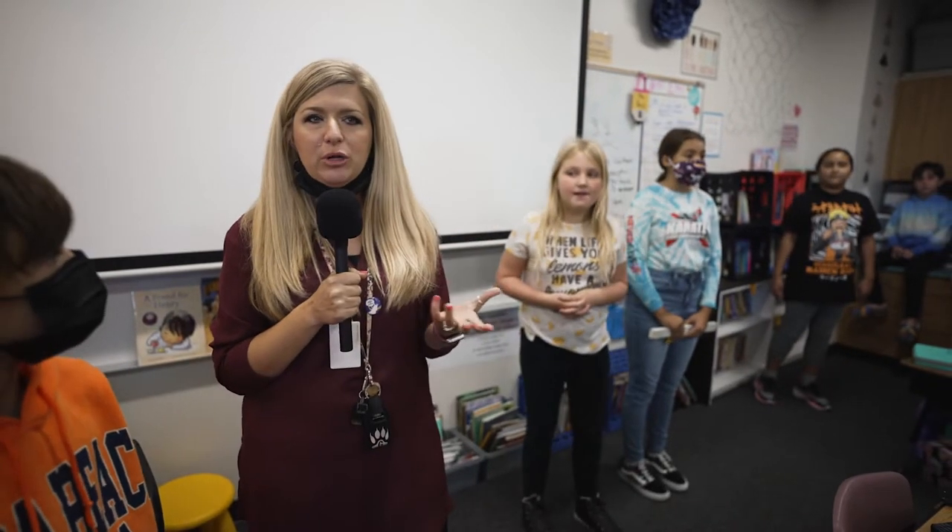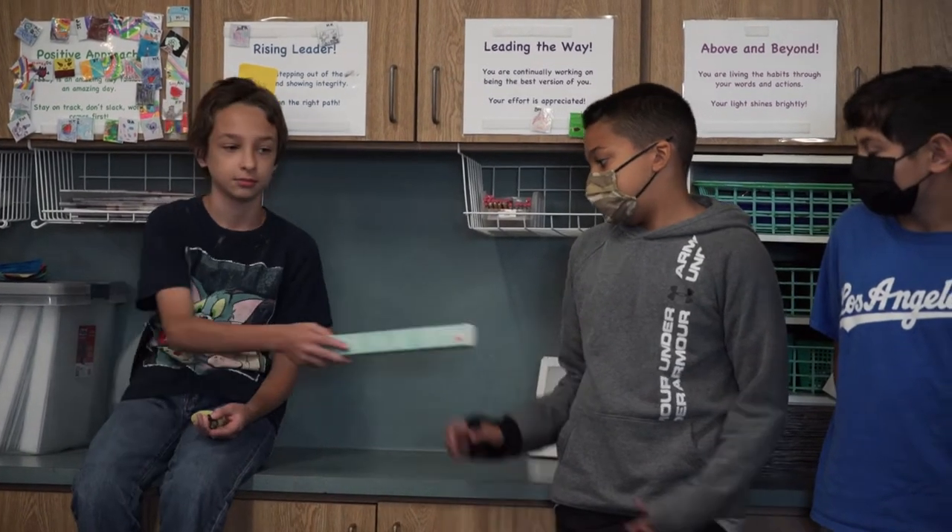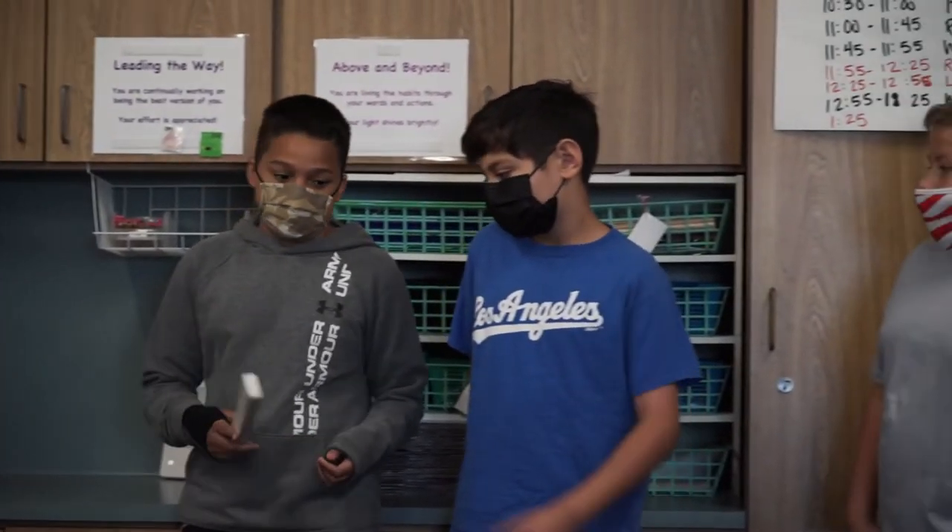And the daily five — can you tell us a little bit about that? Yes, so daily five is a literacy technique that we use to make sure that all our students are getting some really good one-on-one time with the teacher or small group time with the teacher. It really enforces different strategies for reading and for working collaboratively as a group of students.